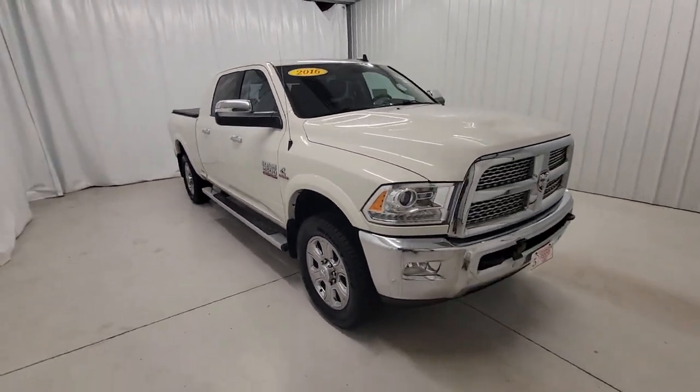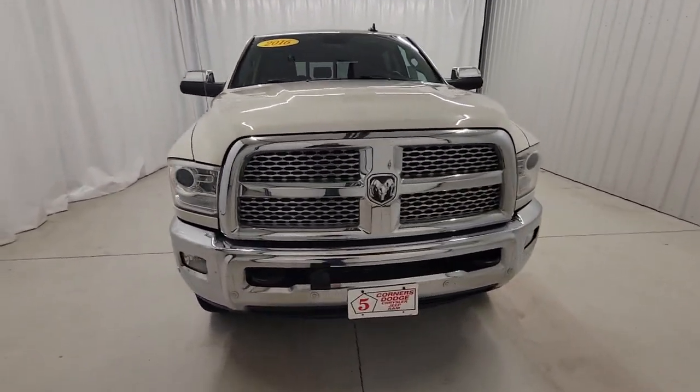Comfortable and convenient on the inside, tough as nails on the outside — the Ram 2500.